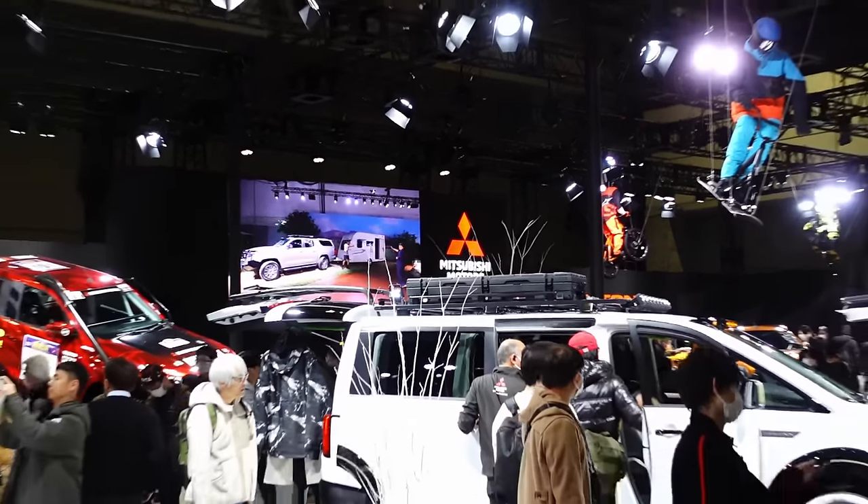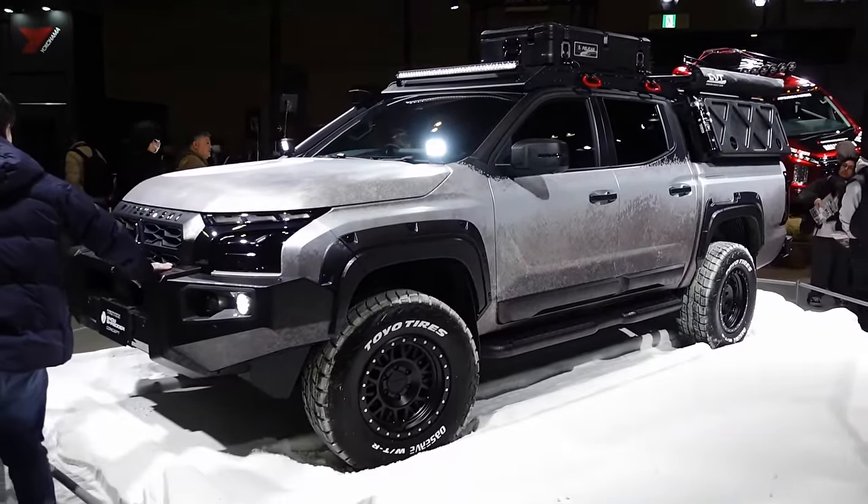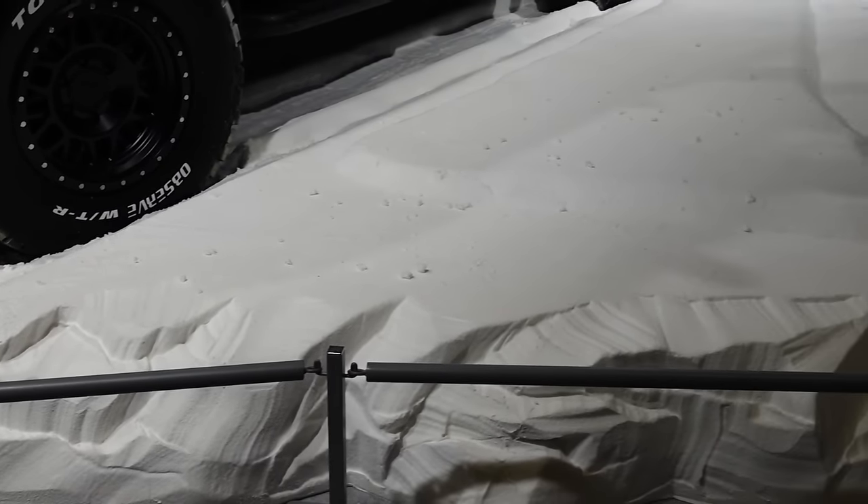Mitsubishi booth — nothing really up my alley. I guess they have a new truck coming out because trucks are now big in Japan. Check out this snow display — it's all styrofoam carved out. That's awesome.